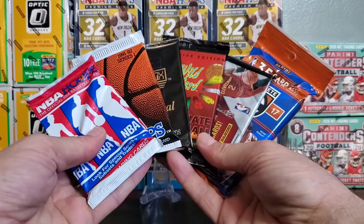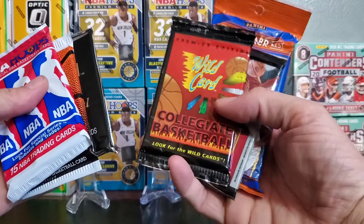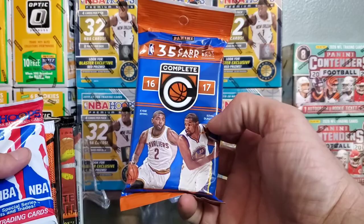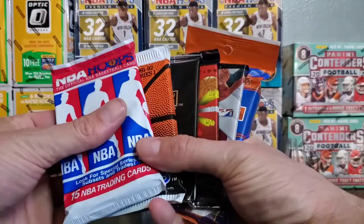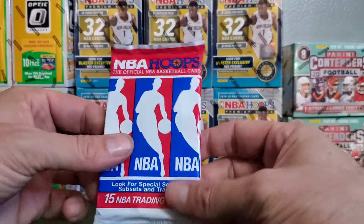We've got the Hoops 90-91, the Hoops 91-92 Series 1, Skybox, Wild Card college basketball — some fire in there. The Threads Panini 2016-2017 with Kyrie on the front, and a 2016-2017 35-card value pack. I'm super excited about this rip. I got these off eBay as a random package. We're going to go oldest to newest, pack by pack. Let's get into the rip.